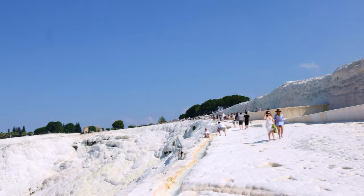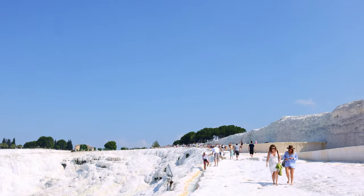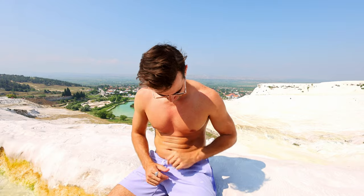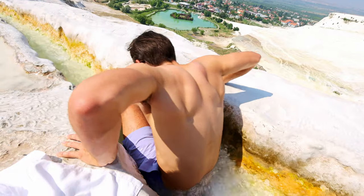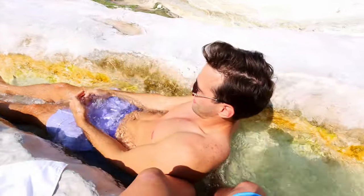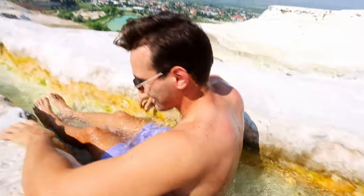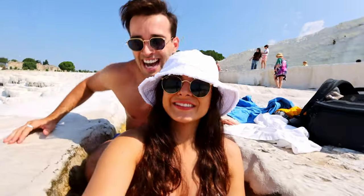It looks like it's gotten much busier — look at all the people up there. Marcus is going into one of the pools. The water feels nice — not cold, not warm, just like room temperature.